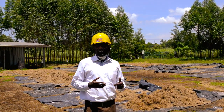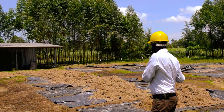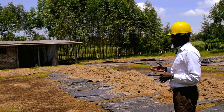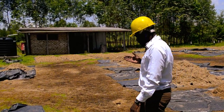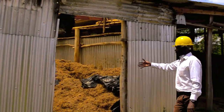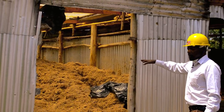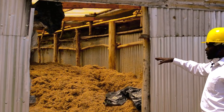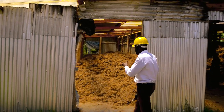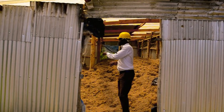From here we have our dry bagasse, which is ready, and we take it to our dry bagasse store which is right here. Right now we have some amount of dry bagasse — some is on the floor and another amount is in the sacks.